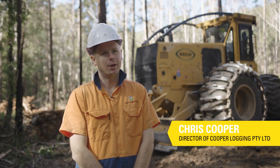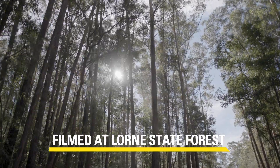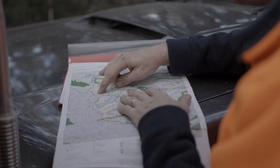My name's Chris Cooper, owner of Cooper Logging Proprietary Limited. We specialise in native forest harvesting. We also do plantation harvesting, private property harvesting. We do a range of things — whatever the market needs, we do.